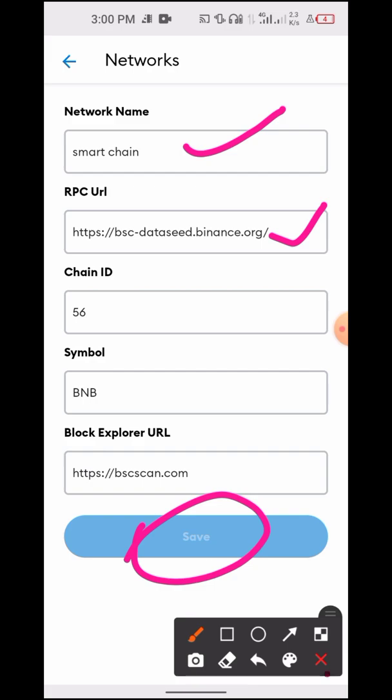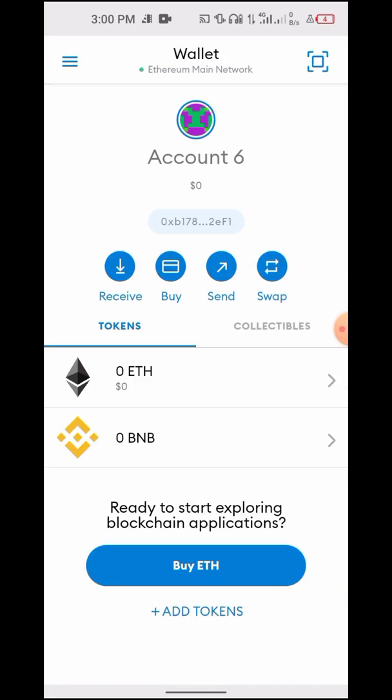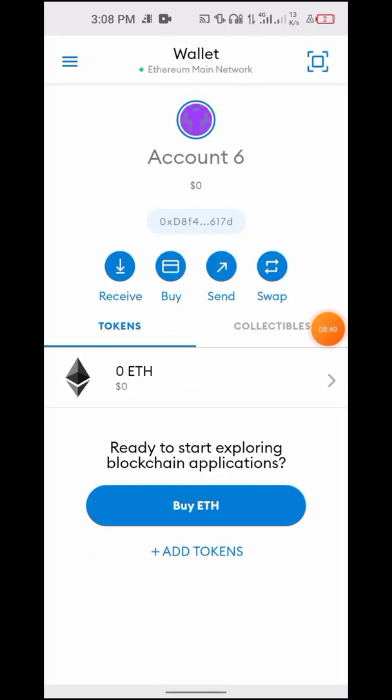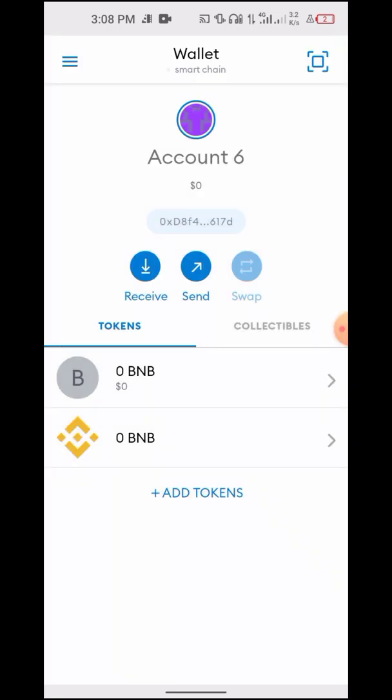Once that is done, your network automatically changes from Ethereum Mainnet to BNB Smart Chain. Since I have already added mine, all I need to do is click Smart Chain here — boom — and it just reflects. Congratulations, you have your coin back. It is just as simple as that. You have your coin added to your wallet.